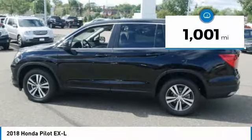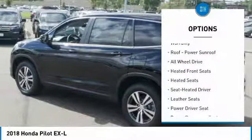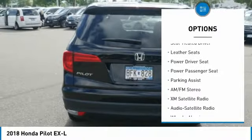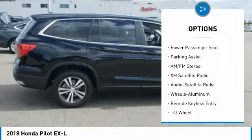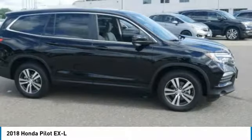This vehicle has less than 2,000 miles. Here are some of this vehicle's great options: power passenger seat, XM satellite radio, third row seat, anti-lock braking system, traction control, all-wheel drive, heated seats, air conditioning, power steering, and cruise control.